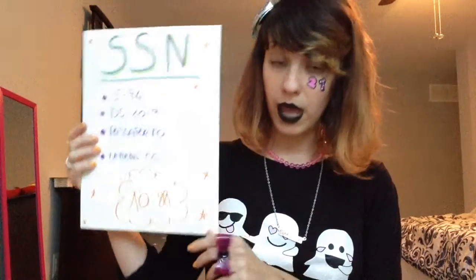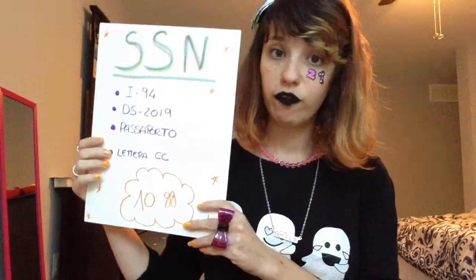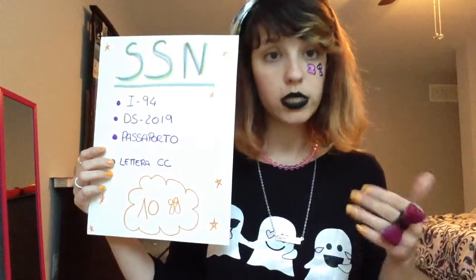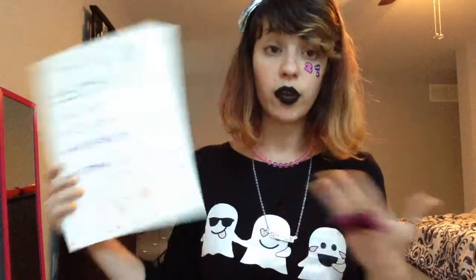On your DHS form you're going to find all the information about your host family, your residence, and everything you need. Of course you also need your passport. Fourth, you need your agency letter — in my case Cultural Care — which you can find online directly on your account. Print this letter and bring it with you absolutely.